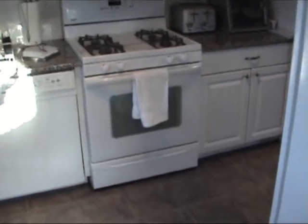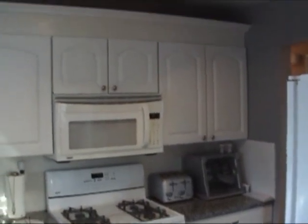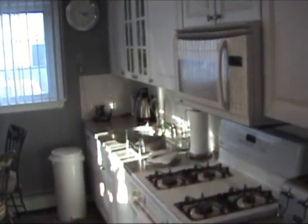The kitchen has been fully updated with beautiful granite countertops, new cabinets with glass pane doors, and new appliances including a dishwasher, range, microwave, and refrigerator. There are also new light fixtures and tile floors which tie the room together.